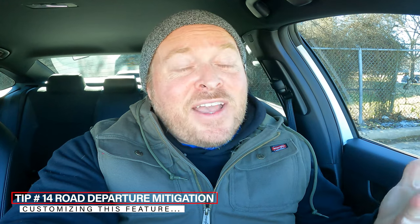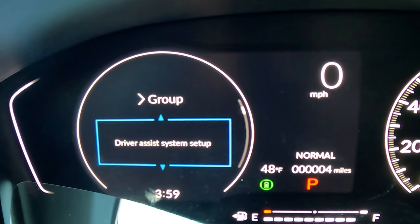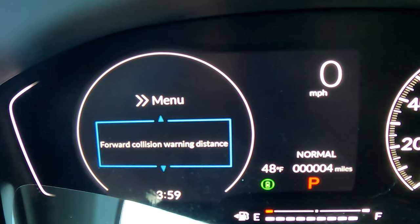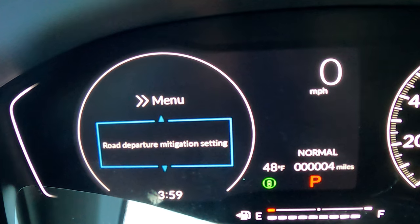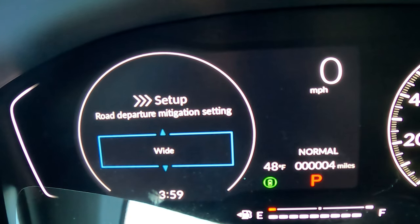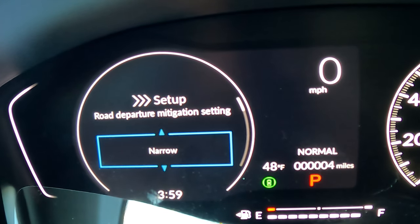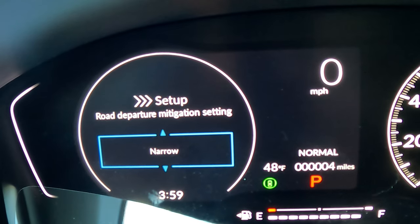Road Departure Mitigation is a feature that detects when you start to leave the side of the road — it gives you an audible alert and shakes the steering wheel. Sometimes it can feel overly sensitive. To adjust it, go to Settings > Driver Assist System Setup > Road Departure Mitigation Settings. It's currently set at Normal. You can make it wider for more leniency so it doesn't go off as often, set it to warning only without the wheel vibration, or make it narrower if you want it to alert you sooner.